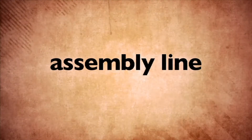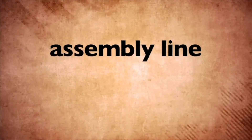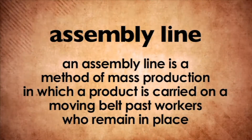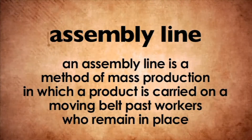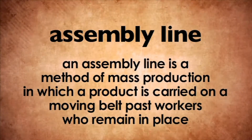In this program, we're going to learn about an assembly line. What is an assembly line? An assembly line is a method of mass production in which the product is carried on a moving belt past workers who remain in place.